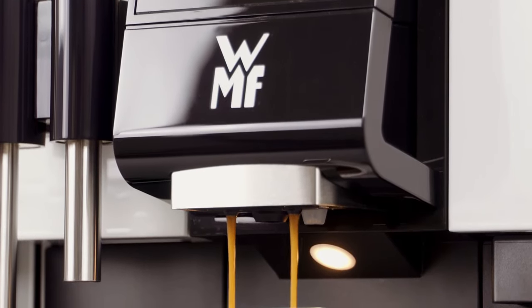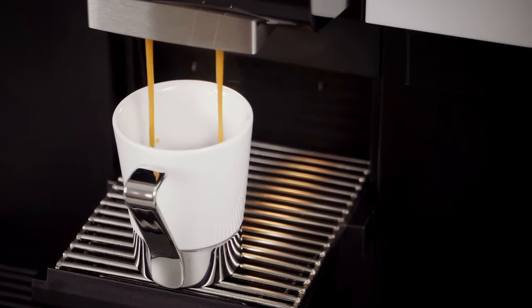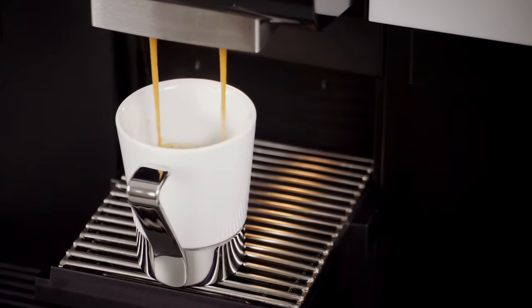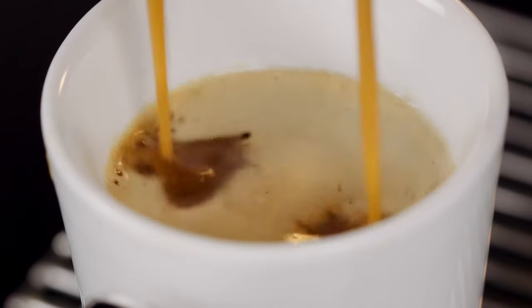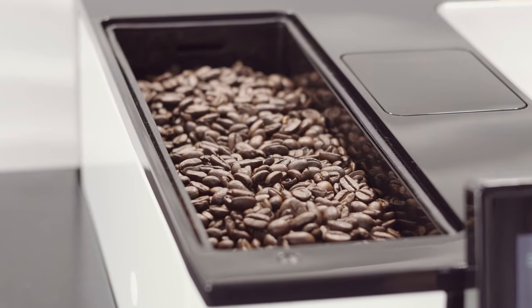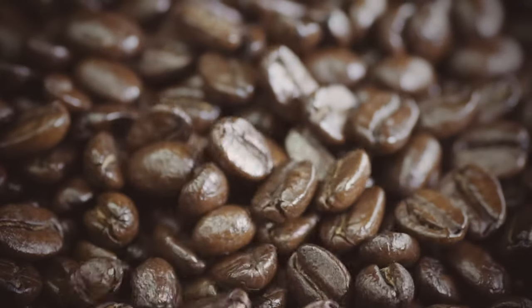This level of quality is continued inside the machine as well. The brewer, from the professional sector, guarantees an extra long service life and maximum reliability. Specially decoupled grinders ensure low noise operation — these units grind the beans exceptionally quietly.